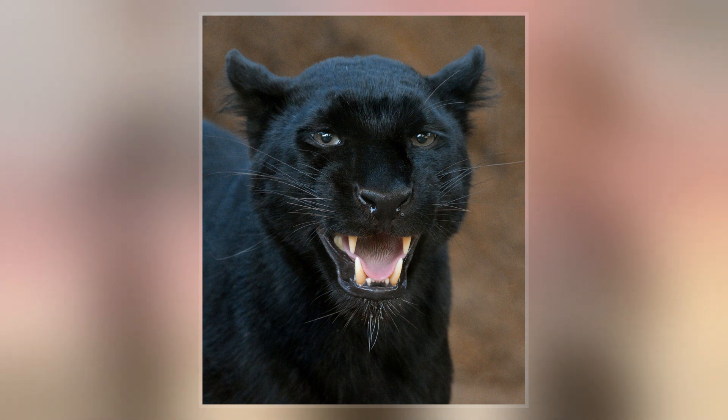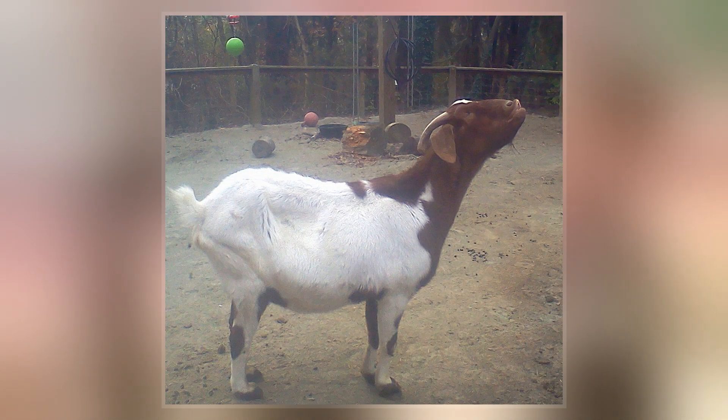This response is characterized by the animal curling back its top lip, exposing the front teeth and gums, then inhaling and holding the posture for several seconds.